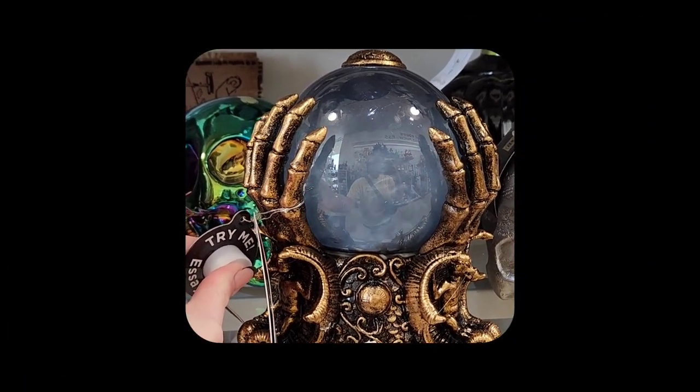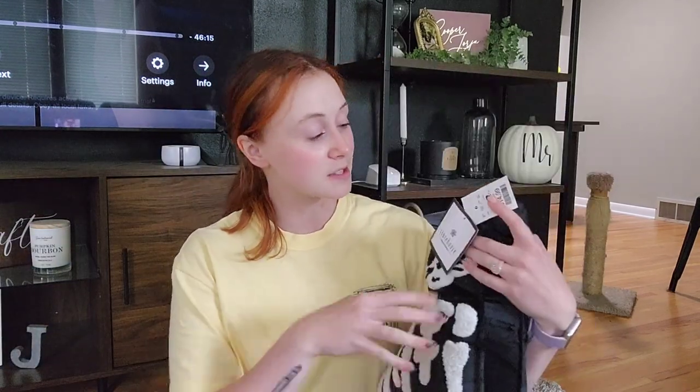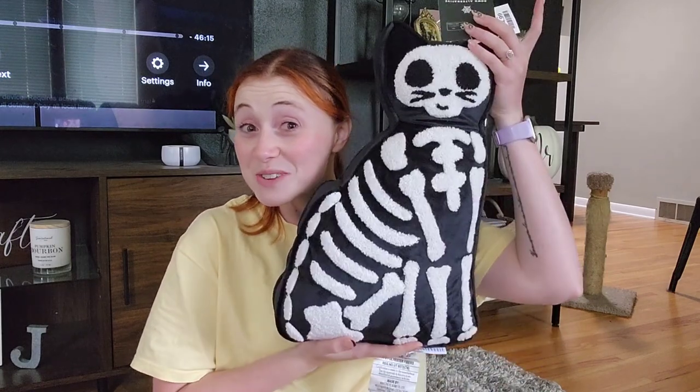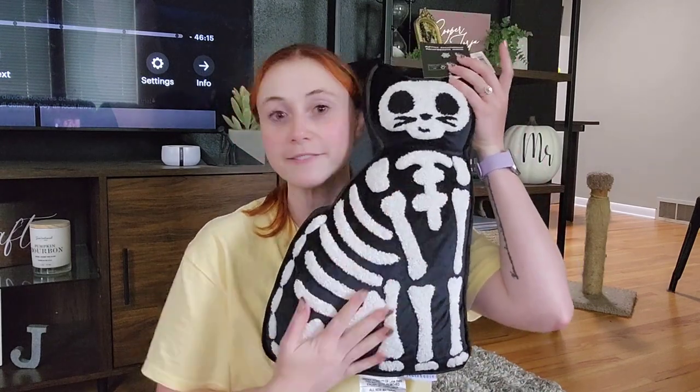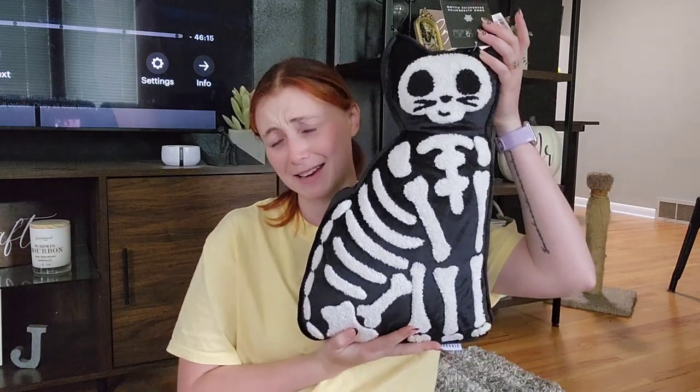I am back home now. I didn't find what I needed at Home Goods but I did find a few Halloween items. First up, I got this adorable cat pillow — it was $14.99. How cute is this? It's going to look so cute in the living room or on our bed. I really don't know where I'm going to put it yet, but I had to get it because of Thomas.